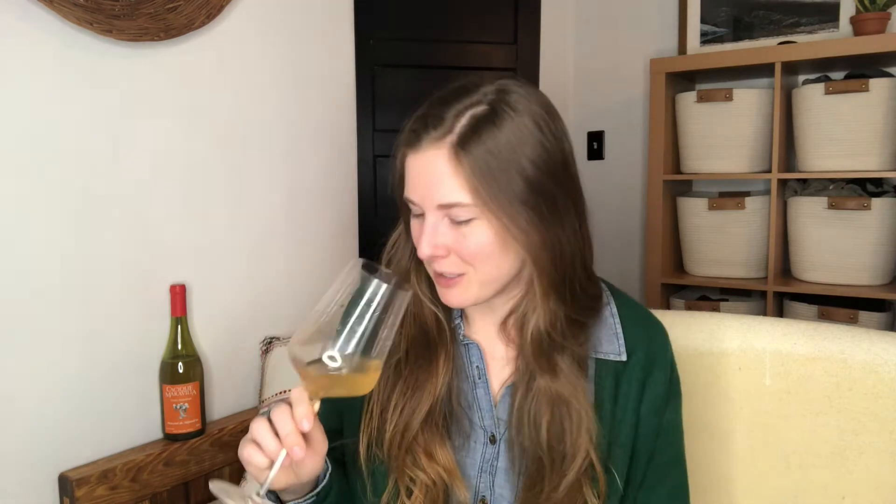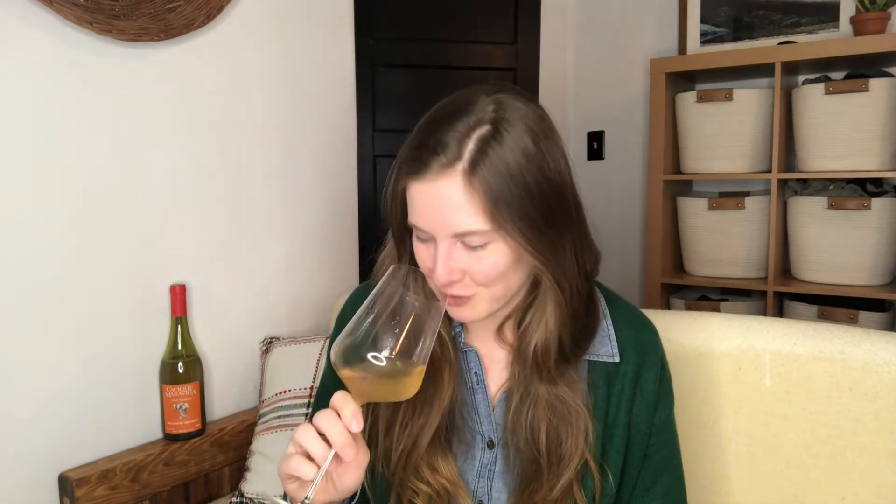It's also quite cloudy because it's unfined and unfiltered. On the nose, it's just so floral — it's lovely. The aromatics on Muscat are great no matter what, and then adding skin contact just adds this level of depth to it. I get some stone fruit, also like pineapple. Like a Meyer lemon, or a lemon rind, or even a candied lemon. Those are kind of the first things that come to my mind.